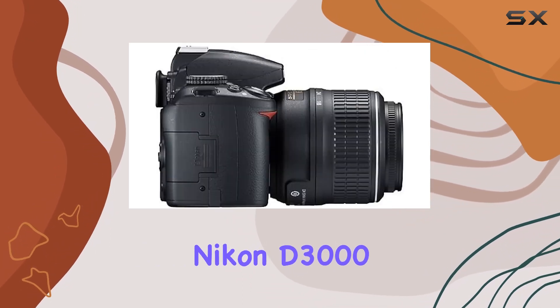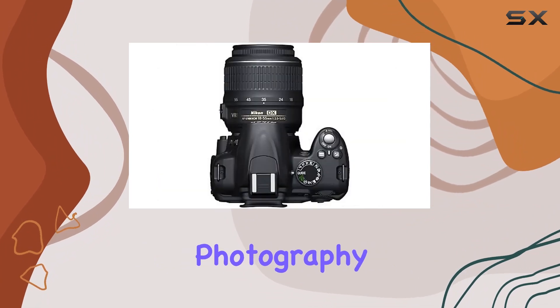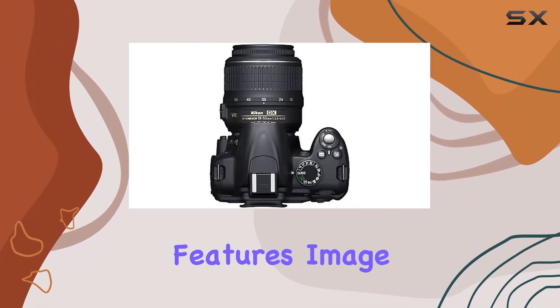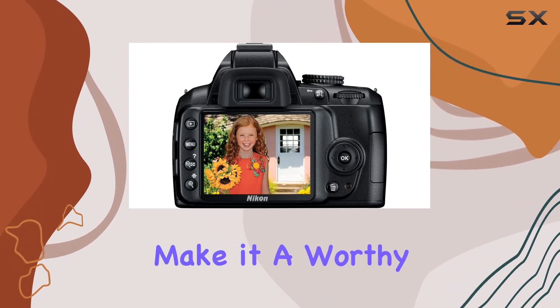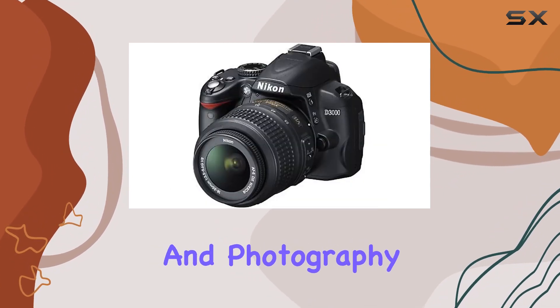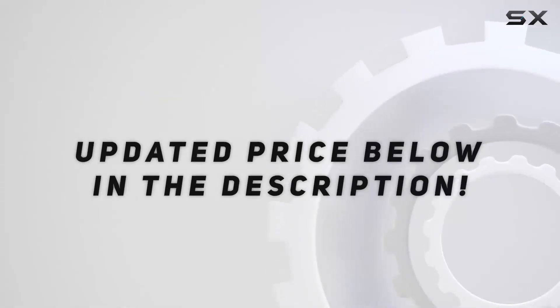In summary, the Nikon D3000 stands as a reliable choice for those stepping into the world of digital SLR photography. Its blend of features, image quality, and the convenience of VR image stabilization make it a worthy contender for both beginners and photography enthusiasts. Check out the video description for an updated price.